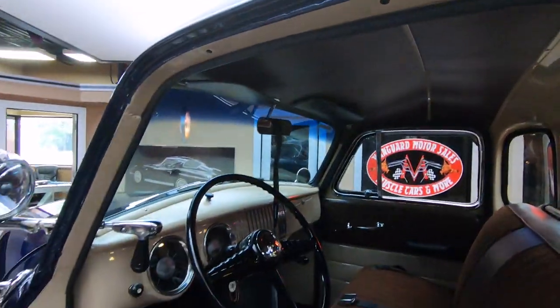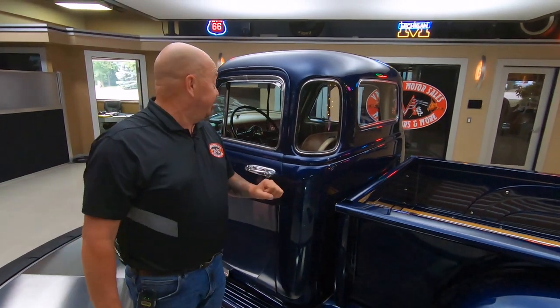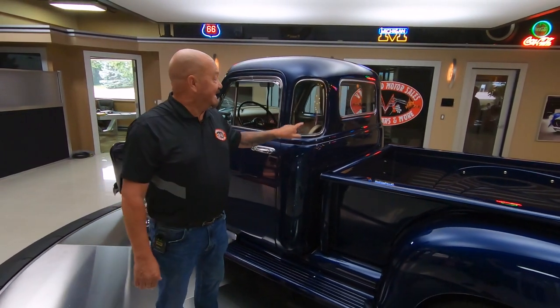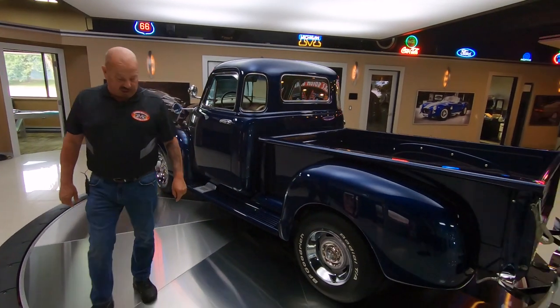And it's a five-window, guys. You cannot appreciate the five-window until you drive one that's not. You turn your head to change lanes and you can't see anything when you don't have that fifth window. It's looking beautiful.